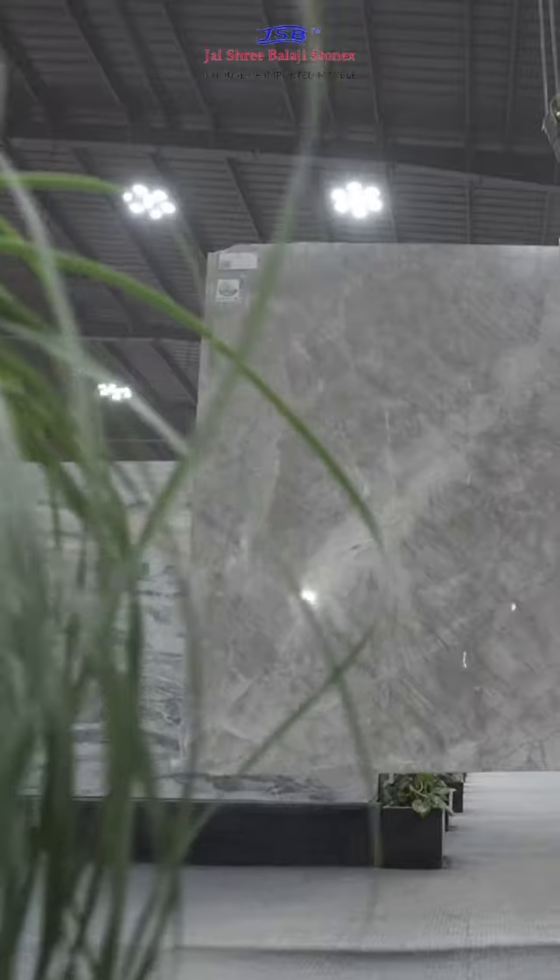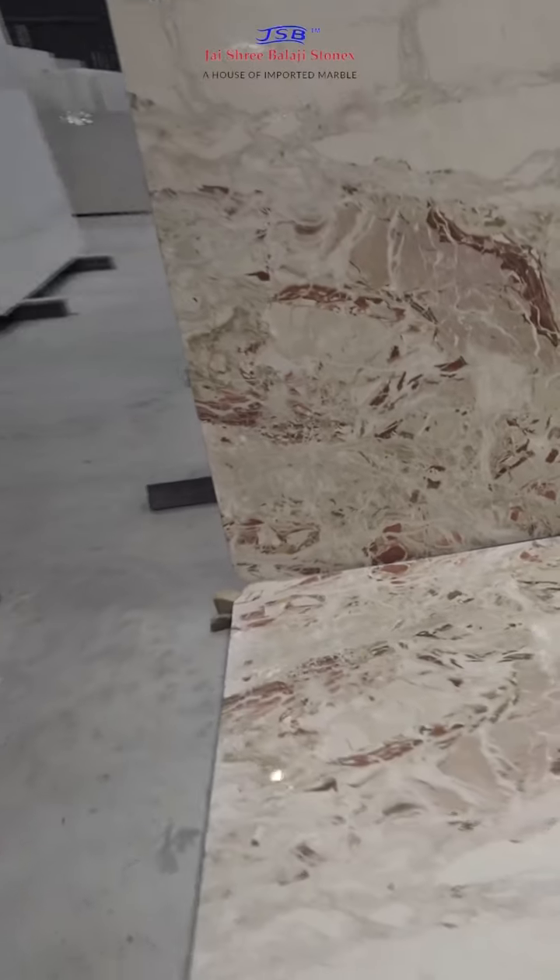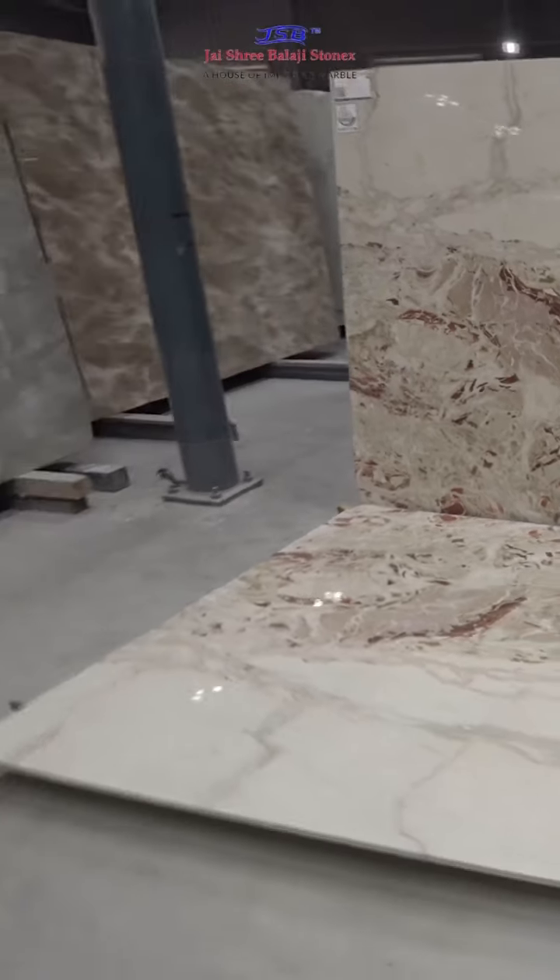From the quarry to our home, our imported marble transforms spaces into timeless works of art. Experience the journey of luxury with GSB Stonics. GSB Stonics. Jai Shri Balaji Stonics. Krishanita.